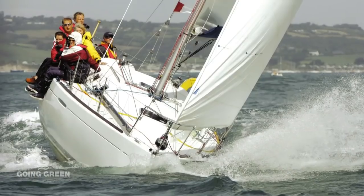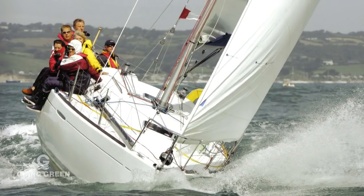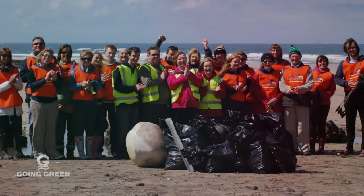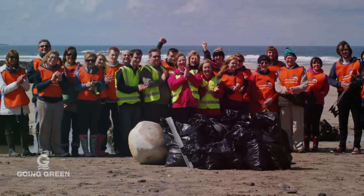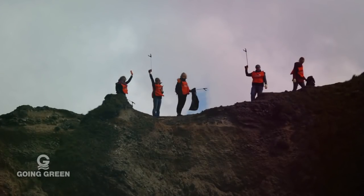I grew up sailing as a small girl, so I've always had a real passion and connection with the marine environment. I volunteer for the Marine Conservation Society and take part in their beach cleans. Going on those beach cleans, I was completely flabbergasted about how much litter there was. So I made a pledge to go 40 days and 40 nights without using any single-use plastics.